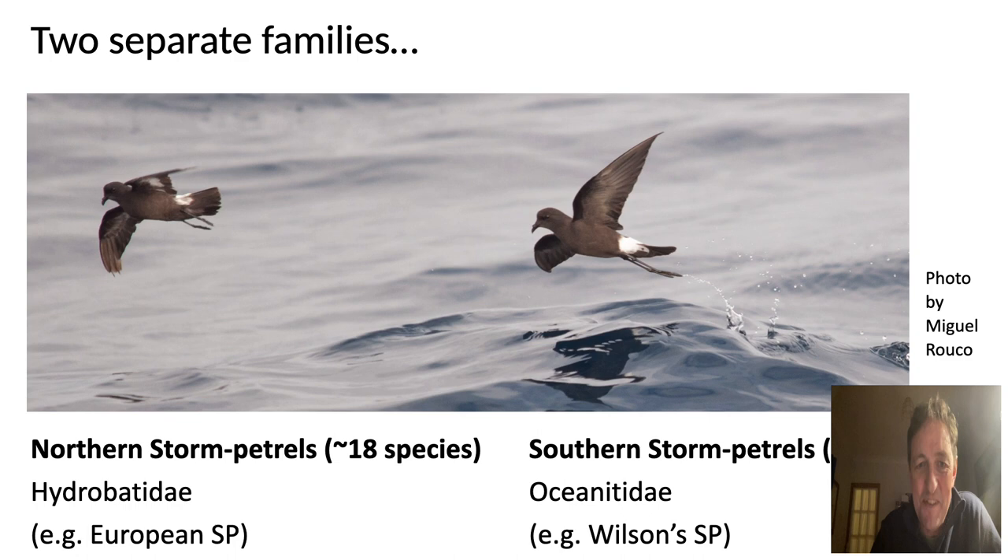The European storm petrel, together with Wilson's storm petrel from the southern storm petrel family, illustrates this convergence. The storm petrels are part of the wider group of tube-nosed seabirds including the petrels — such as the cape petrel — and the albatrosses. They are the smallest members of the tube-nosed seabird family.